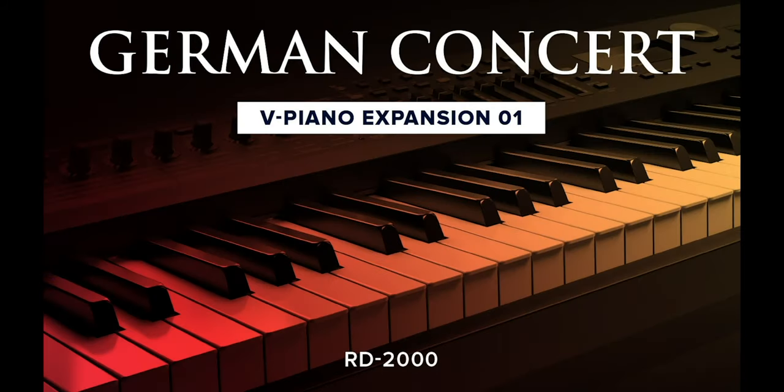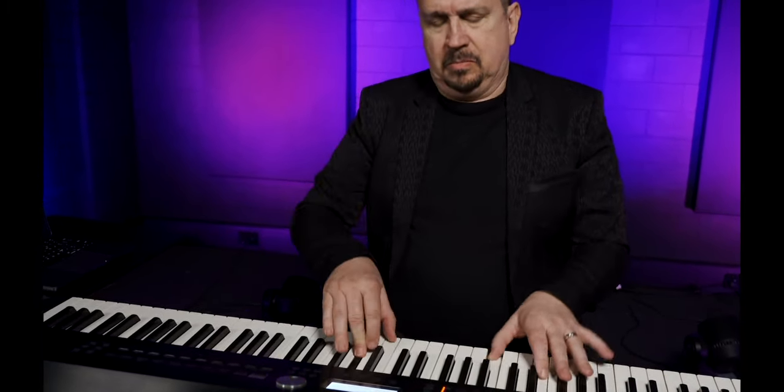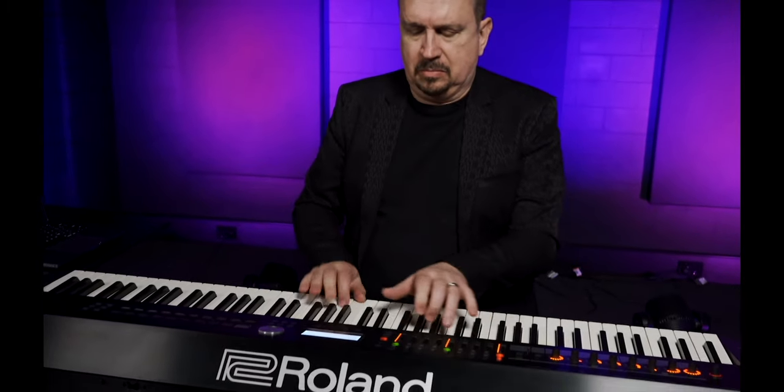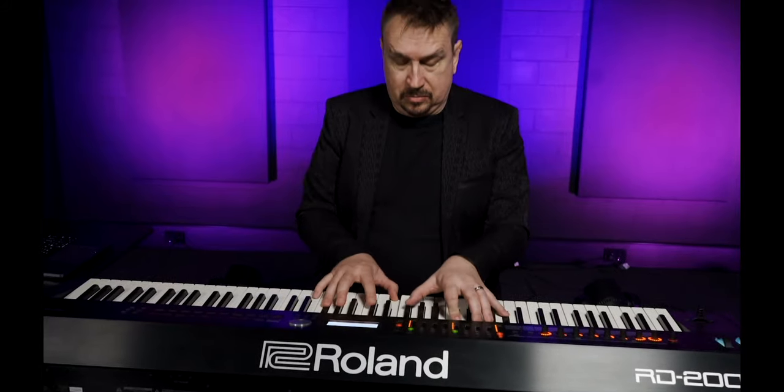With the version 2 update, the RD2000 supports the new German Concert V-Piano expansion available from Roland Cloud. Complementing the pre-loaded V-Piano, this powerful expansion delivers a versatile new voice based on the iconic German D-Style Concert Grand Piano.